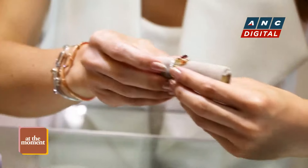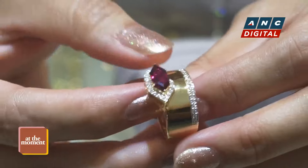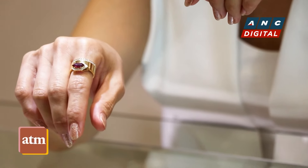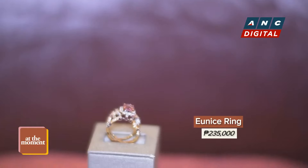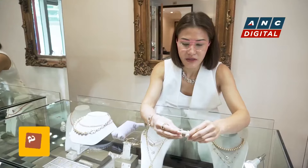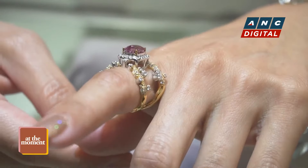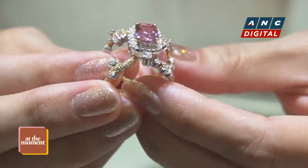And another one — this is a ruby ring. It's a special cut ruby ring surrounded by diamonds, very geometric. We can also have this one, which is made of spinels and diamonds. It's a very sweet ring that shows off the beauty of the stone.